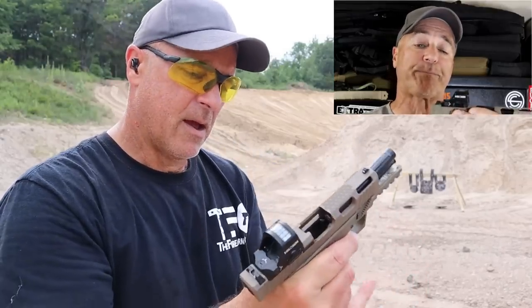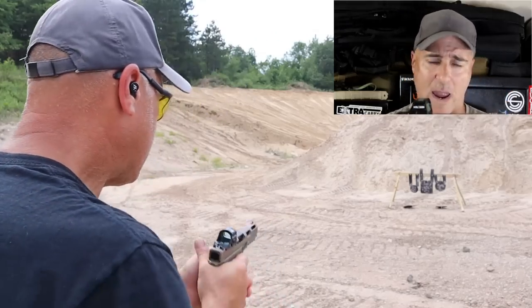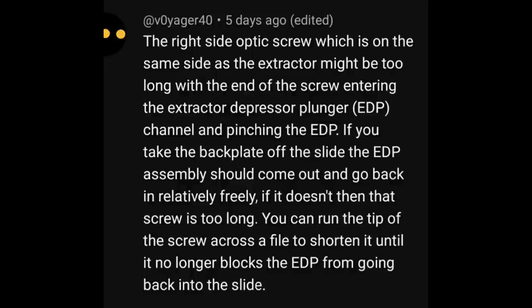I've mounted many optics on handguns and never once had a problem — didn't think anything of it. I made that video and got a lot of suggestions from people. Some said I had an extractor or ejector issue; others said the recoil spring needed to be lighter. But there was one comment specifically that was direct on with the issue — from a man named Voyager. He stated that the right side of the optic screw, which is on the same side as the extractor, might be too long, with the end of the screw entering the extractor depressor plunger EDP channel and pinching the EDP. If you take the backplate off the slide, the EDP assembly should come right out and go back in relatively freely. If it doesn't, the screw is too long. You can run the tip of the screw across a file to shorten it until it no longer blocks the EDP from going back into the slide.